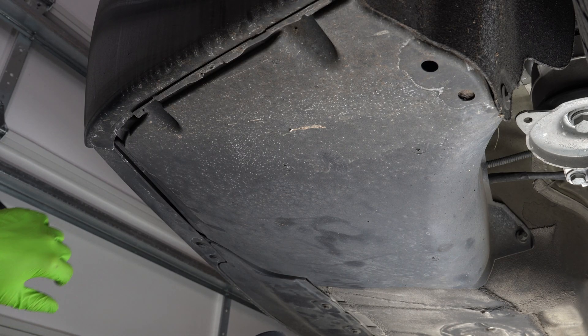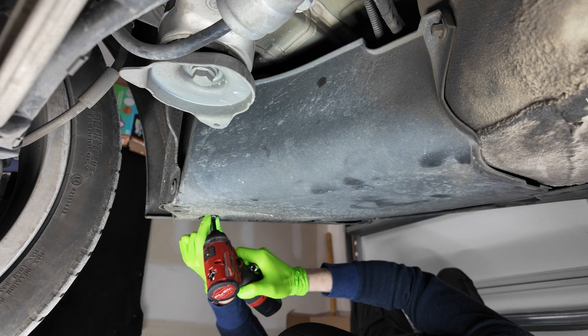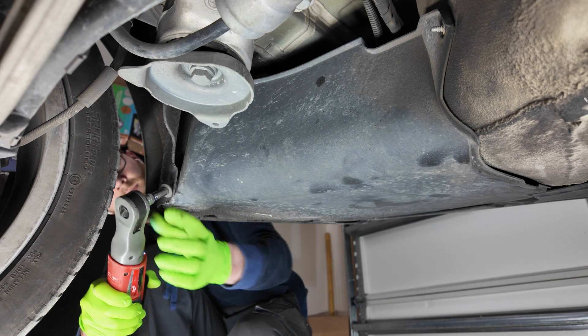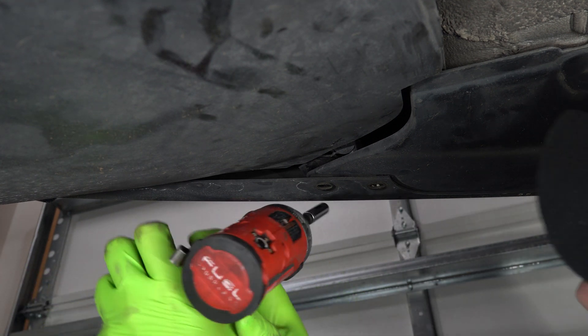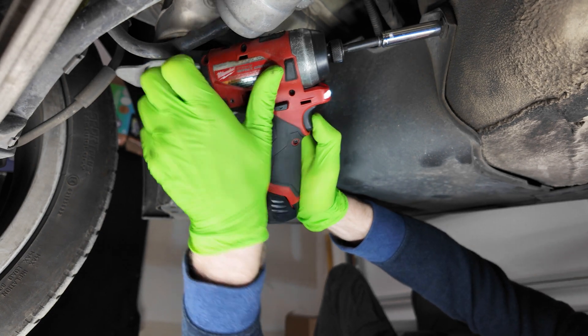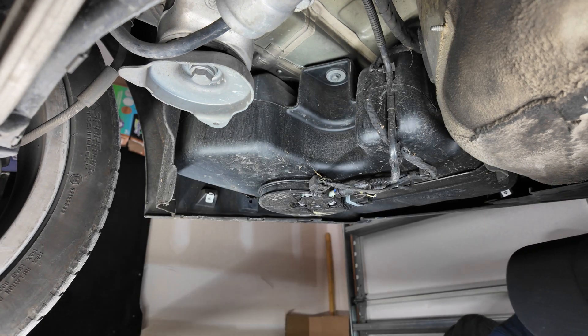After that, you'll be able to get access to the plastic cover, which is held by four 8mm screws, one 10mm, and two tabs. The two 8mm screws are located on the side by the fender, another 8mm is on the wheel guard, and the last one is hidden behind the fender underneath the car. For that one, you'll need to remove two tabs to get enough room to reach the screw. The last fastener is a 10mm nut located deeper in, closer to the rear subframe. After a little wiggle and wobble, you'll get the plastic piece down.